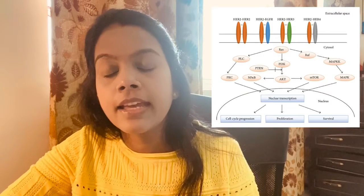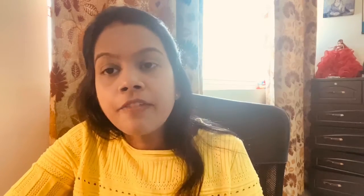Which patients are eligible for the EndoPredict test? If someone has estrogen receptor positive cancer — stage 1 or stage 2 — they are eligible for the EndoPredict test. Also, if the cancer has spread to 1, 2, or 3 lymph nodes, that patient is also eligible for the EndoPredict test.